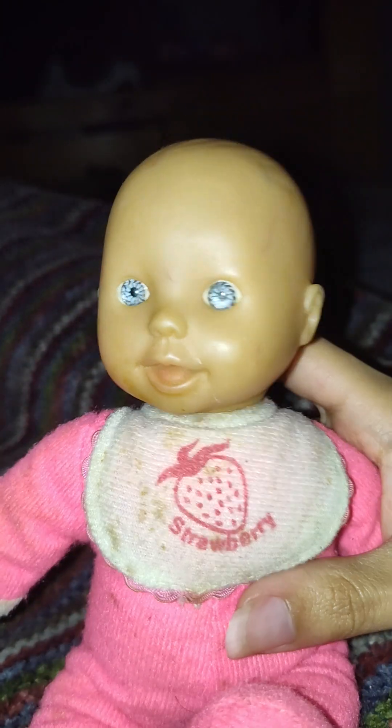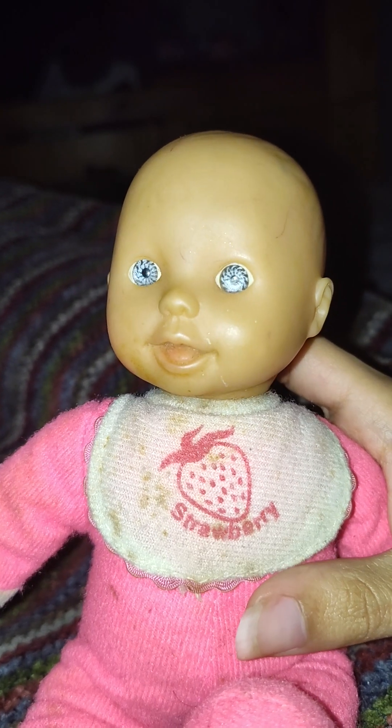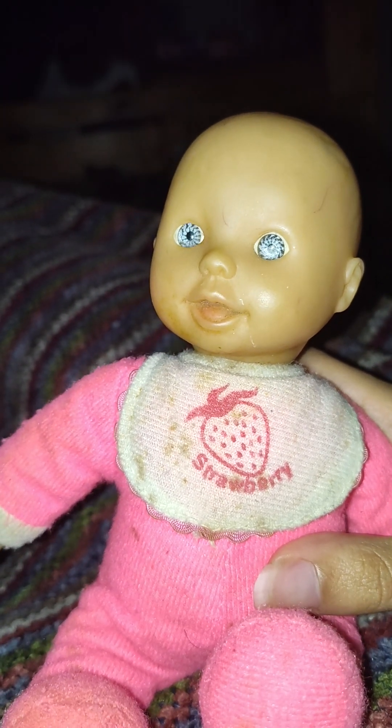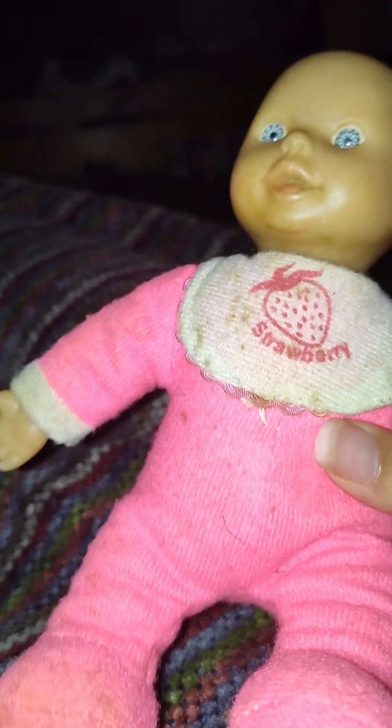Shout out to my friend for giving me this doll — I really appreciate it. As a doll collector, I would do anything to get a doll. I would pay anyone — if anyone else wants to sell me their dolls, I'll pay you.